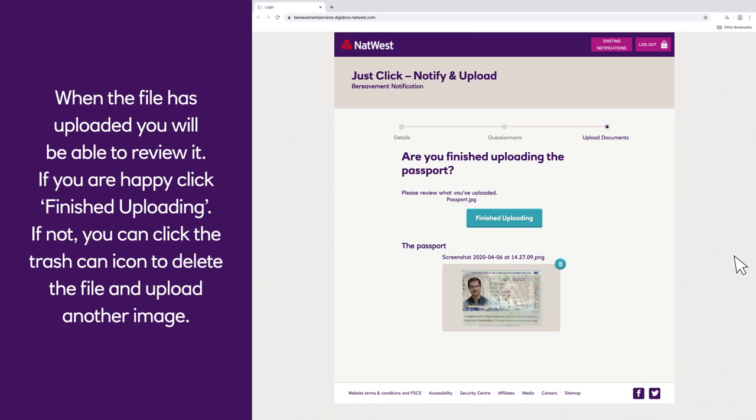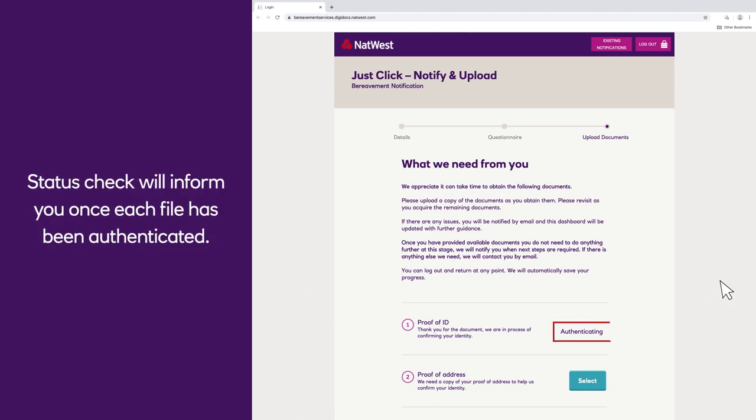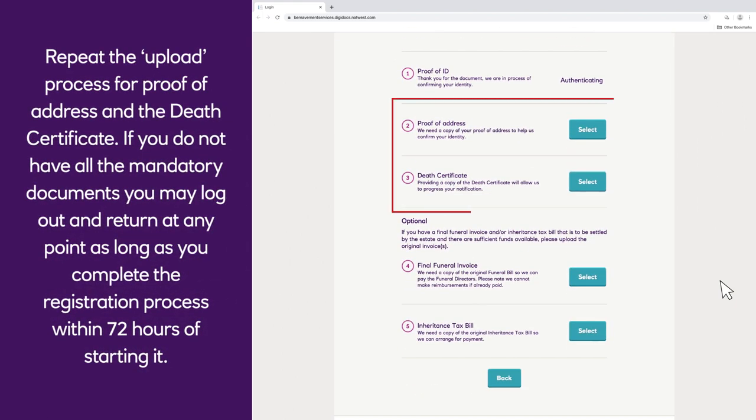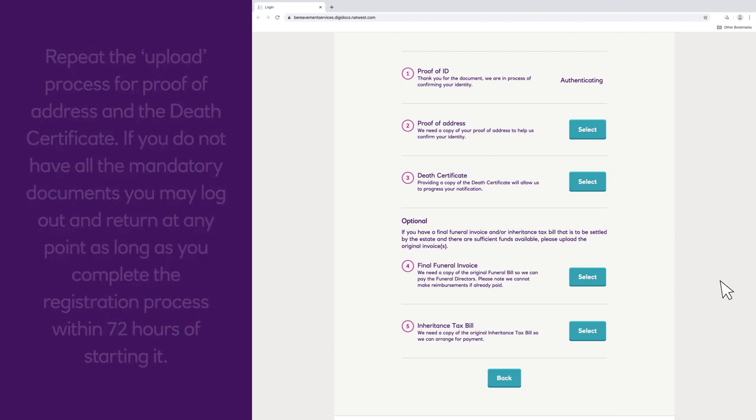If not, you can click the trash can icon to delete the file and upload another image. Status check will inform you once each file has been authenticated. Repeat the upload process for proof of address and the death certificate. If you do not have all the mandatory documents, you may log out and return at any point, as long as you complete the registration process within 72 hours of starting it.